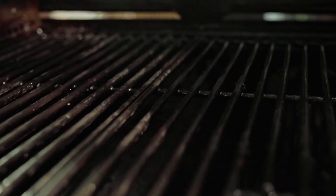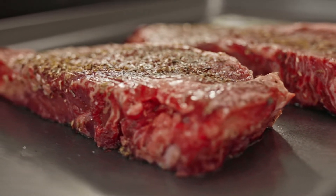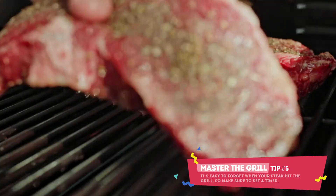Now comes the good part — let's go cook them. We want to start with a nice clean grill. Make sure your heat's turned way down low because we always want to cook them slow and low. Once you put those on the grill, set a timer for five minutes — very important.